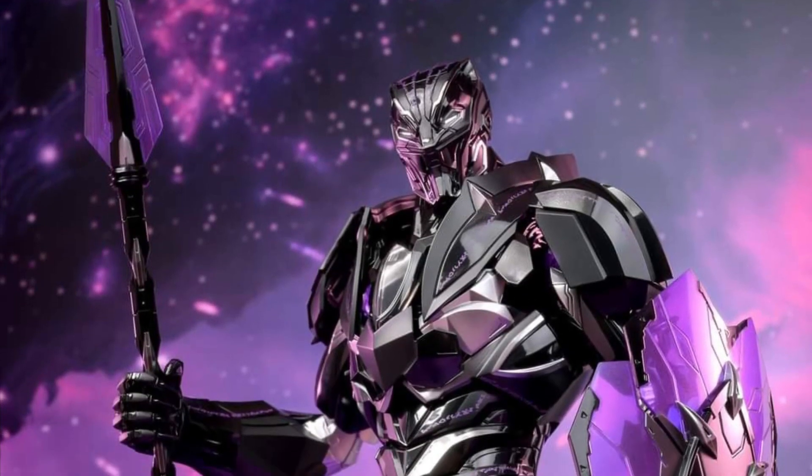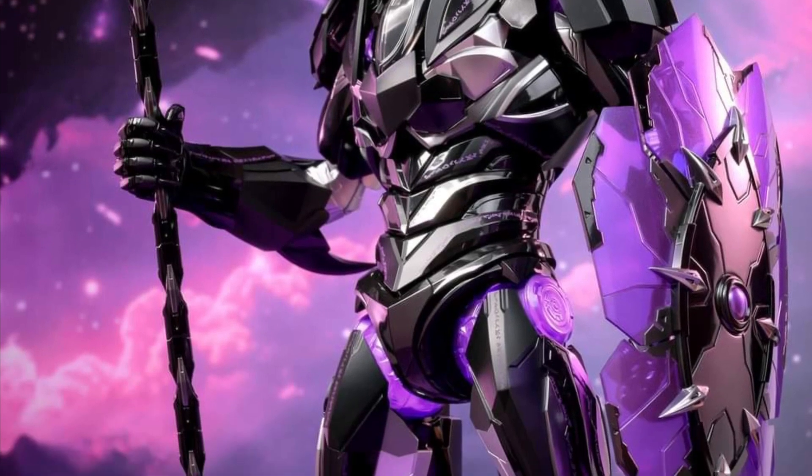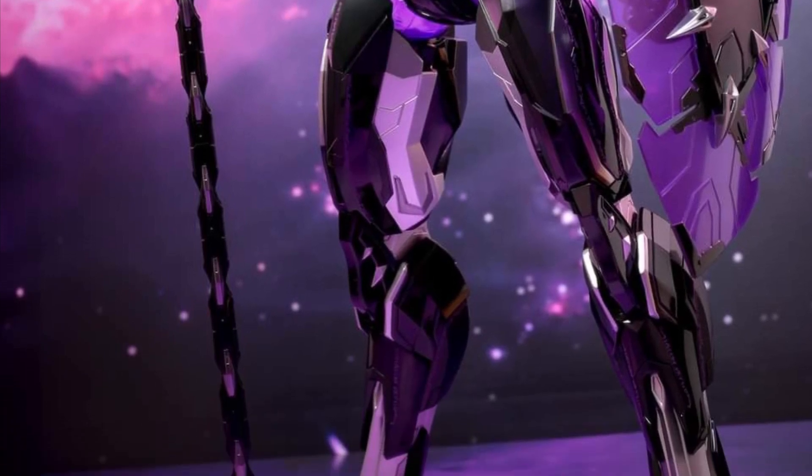Alright, so coming to us from Hot Toys over on Facebook here. Totally forgot about this one — I'm sure a lot of you did too, but some of you did pre-order this one already. Mech Suit Black Panther. Pretty interesting look to Black Panther.